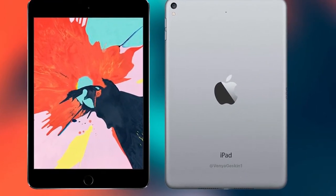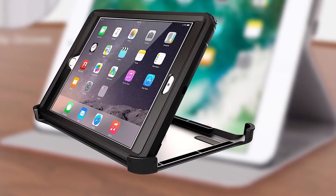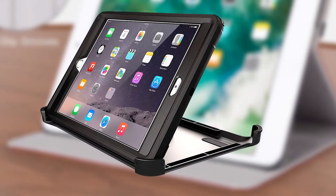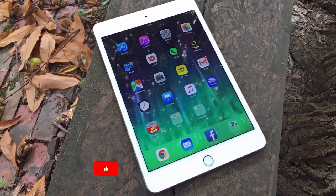Hello guys, in today's video we're going to check out the Apple iPad mini — the price, market position, and more information about it. You can check out the description below, and make sure you subscribe to stay up to date with the latest reviews.